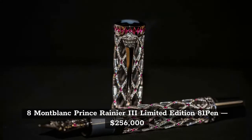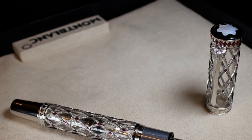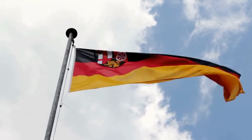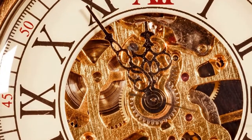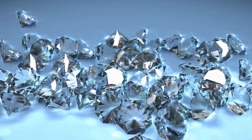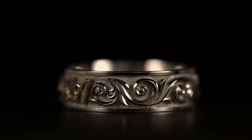On the 8th spot, we have the Mont Blanc Prince Rainier the 3rd Limited Edition 81 Pen, priced at $256,000. Mont Blanc is one of the most well-known German manufacturers, creating accessories such as timepieces and leatherwork. After Prince Rainier of Monaco's passing, they released a limited edition of 81 pens. The pen comes with 8 carats worth of diamonds and rubies, an 18-karat white gold body, and a yellow gold nib.